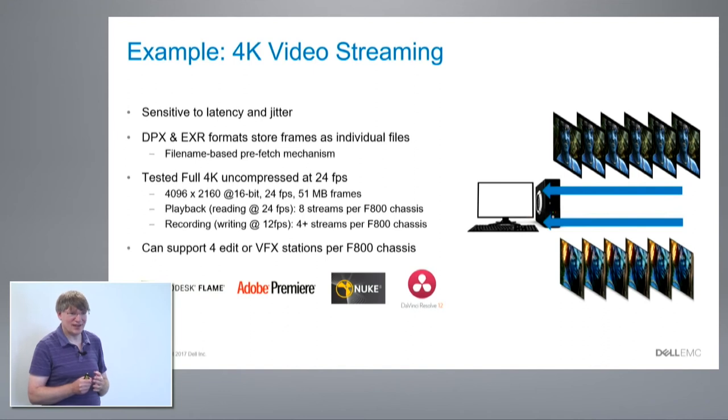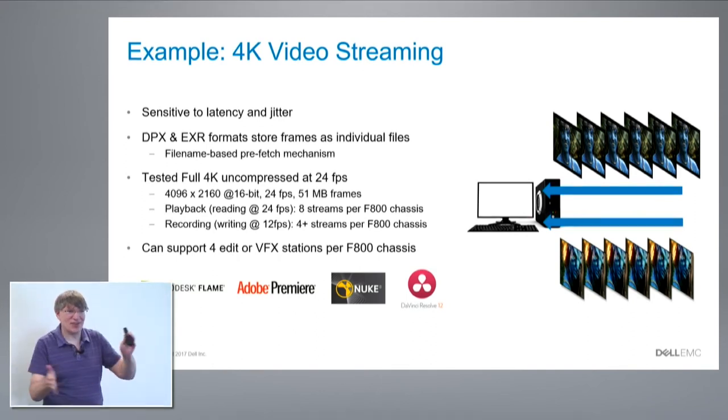On the write side, we can sustain writing at 12 frames per second, which is fine because we're not recording directly — we're pulling data in, applying a transformation which is generally slow anyway, and then pushing it. We can get four write streams per chassis. So we can support four editing or effects stations per chassis, one per node. In a full cluster you could have 144 people sitting and working simultaneously on your data.